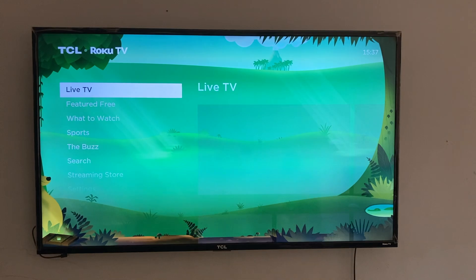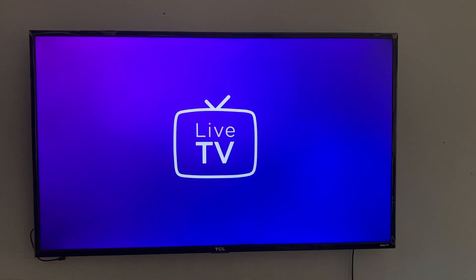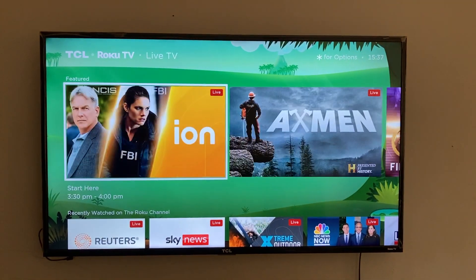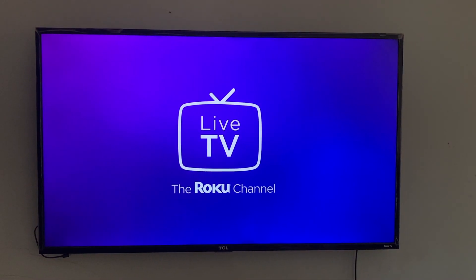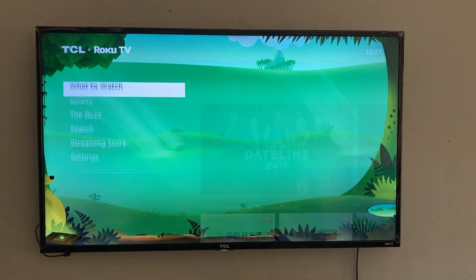This video is especially useful for people who bought a Roku TV abroad and brought it to another country — like say from the US to Uganda — or for expats, digital nomads, frequent travelers, or anyone struggling with location-based restrictions on their Roku TV.